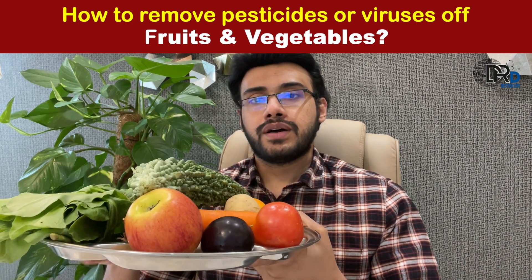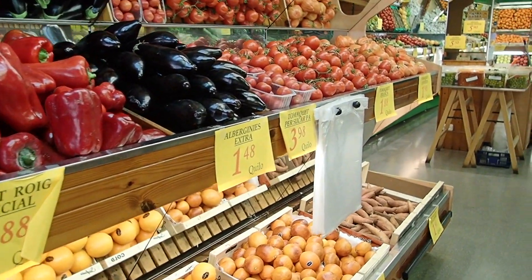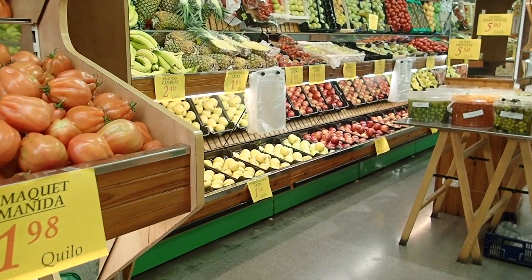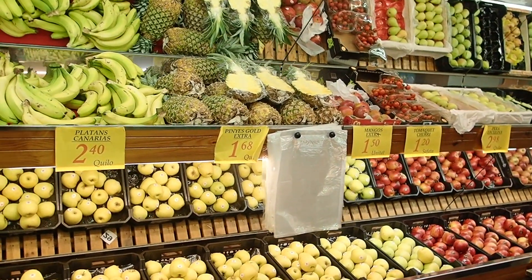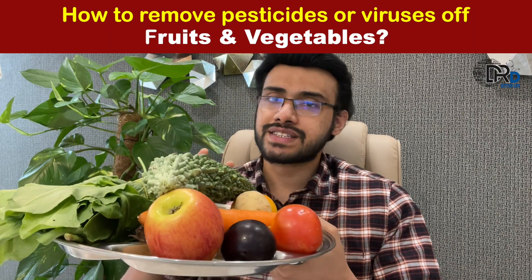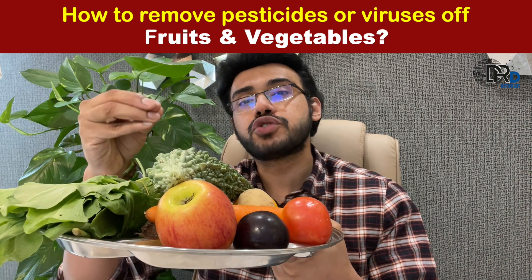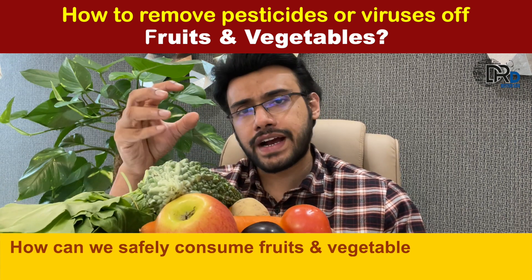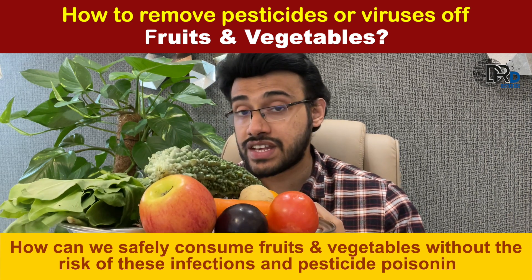Known widely for being the natural immunity booster, fruits and vegetables are now becoming a source of diseases owing to the presence of multiple pesticides. Viruses like Nipah and Covid have also created mass fear against the consumption of fruits and vegetables, as they are thought to be a source of spreading deadly infection. So how can we safely consume these fruits and vegetables without the risk of these infections and pesticides?